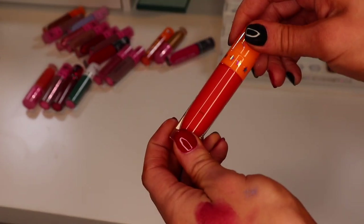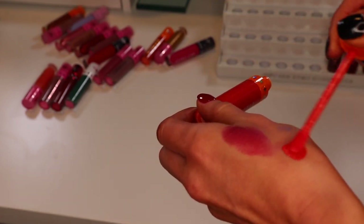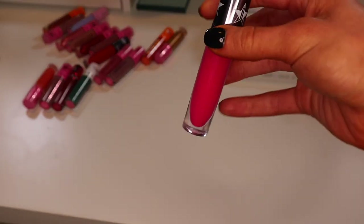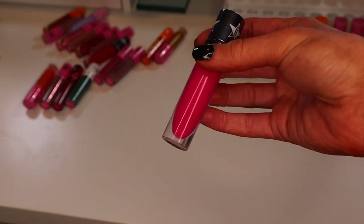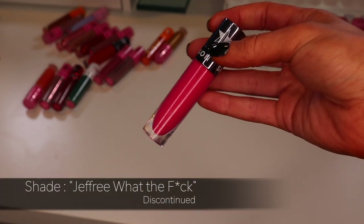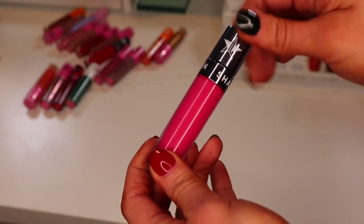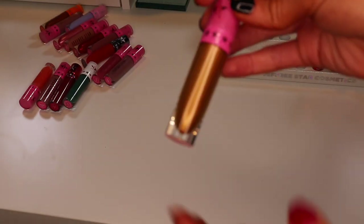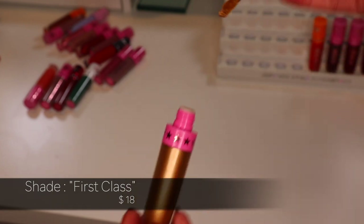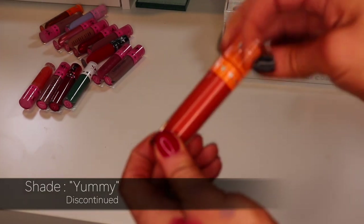The shade Coral Fixation — such a beautiful orange, I'll be sad to throw it out, but I have a feeling it's dried up — and actually it is NOT dried up, so I'm keeping it! It still swatches really nicely. This one is from the Shane Dawson collaboration — the shade Jeffree What the F*ck — a really pretty pink, but it's dried up so decluttering. This next one feels sticky so I already want to declutter it — the shade First Class — yep dried up. The shade Yummy from the Thirsty collection — also dried up, decluttering.